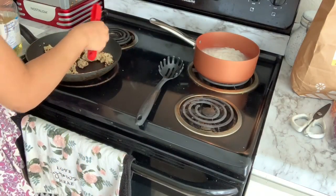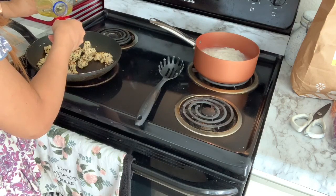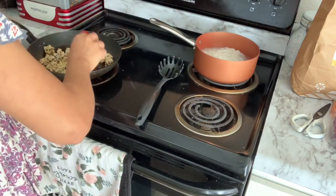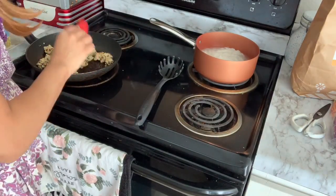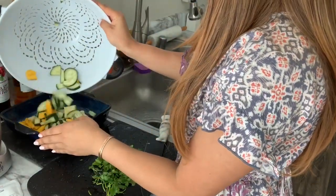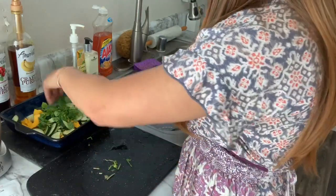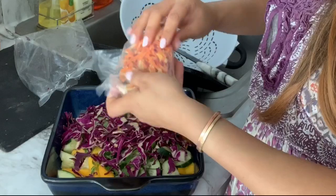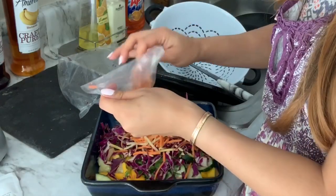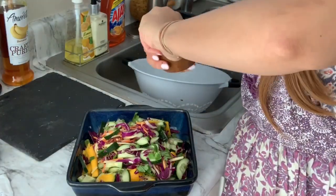Now that all of the water is gone from the tempeh, we are going to go ahead and cook it on medium heat and add two or three tablespoons of oil — I think two is going to be fine. We're going to cook those until they're a nice golden brown, kind of like what you would do with your chicken normally. We're going to mix everything in a large bowl. This is very colorful and I love this for summer. Now we're going to drain the noodles and then put the dressing on top.